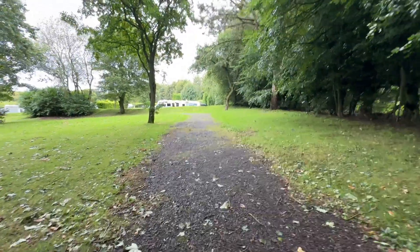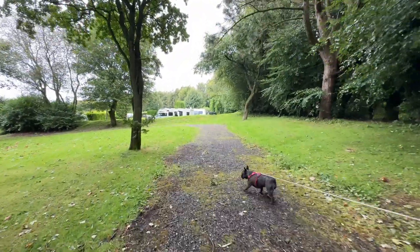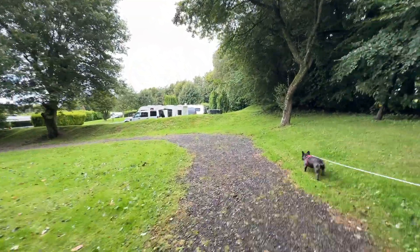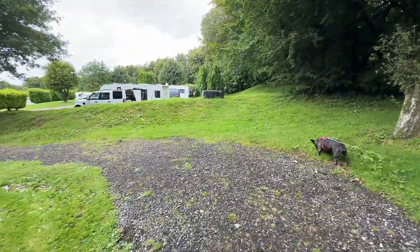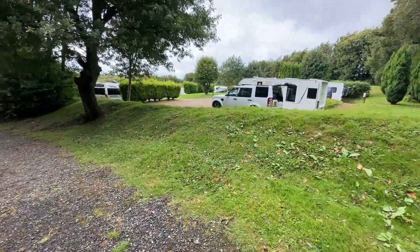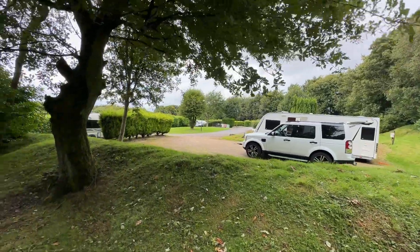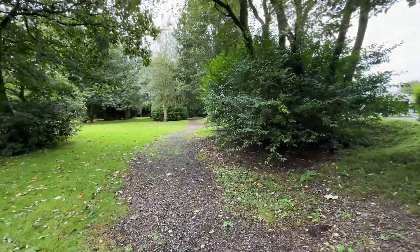We're approaching the A-side service pitches and in our opinion the one in front of you is our favourite — pitch 8A, right next to the dog walk and the biggest pitch I think I've ever seen. Obviously there's somebody there so I won't film too much, but you can get an idea — that's a big car and a van and that's his pitch as well. Wow. But any of the A-side pitches are lovely.